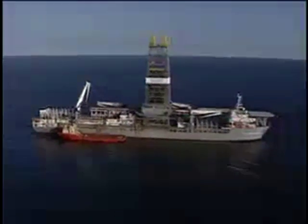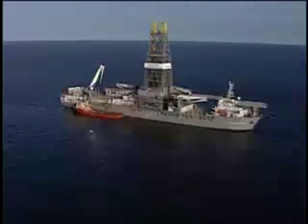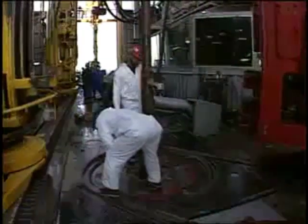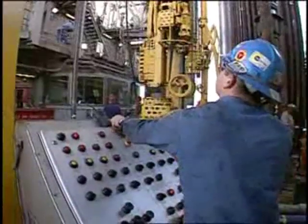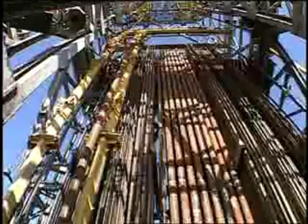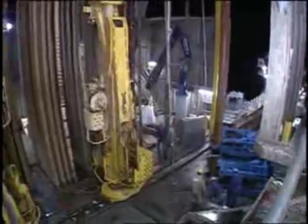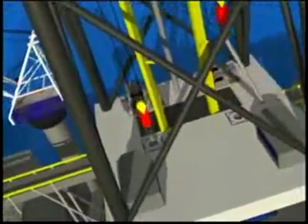The drill ship moved on to drill in deep water in the Gulf of Mexico. Here, everything from the four knuckle boom cranes, to the dual pipe racking systems, to the dual rotary tables, systematically work in water more than a mile deep. The power of dual activity centers around the rig's ability to make up and trip tubulars while simultaneously running the blowout preventer or making up casing.